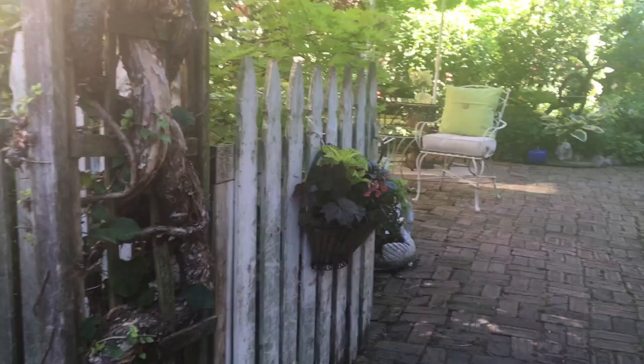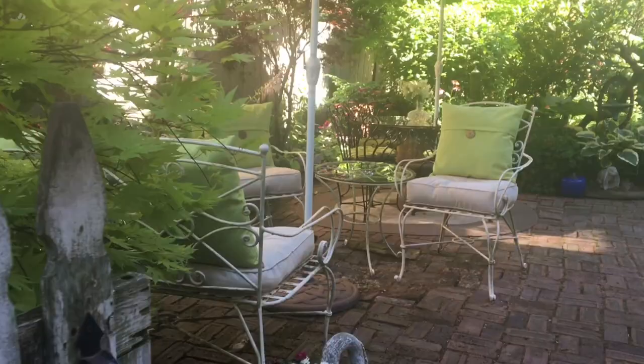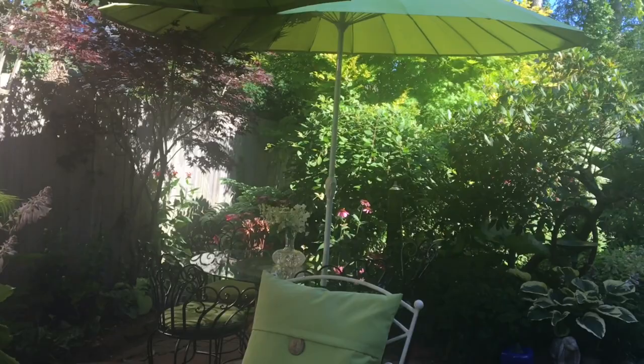When I purchased my home in 1982, the yard was a mess, filled with bottles, trash, cans, and leaves. I was a complete gardening neophyte, looking at a shady mess with no idea what to do.